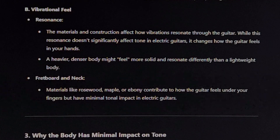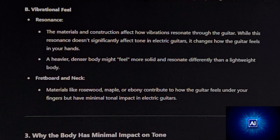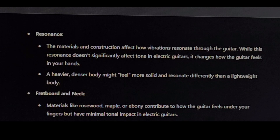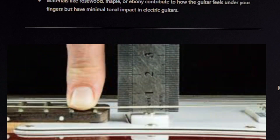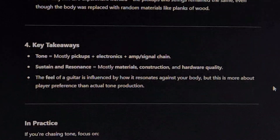Resonance from materials and construction affects how vibrations resonate through the guitar. While this resonance doesn't significantly affect tone in electric guitars, it changes how the guitar feels in your hands — a heavier, denser body might feel more solid and resonate differently than a lightweight body. Fretboard and neck materials like rosewood, maple, or ebony contribute to how the guitar feels under your fingers but have minimal tonal impact in electric guitars. The string vibrations are directly sensed by the pickups, and the body's role is largely passive. While the body might influence sustain slightly, it doesn't drastically color the tone — vibrations don't travel through the body to the pickups in any meaningful way. That's why Jim Lill's experiment worked.